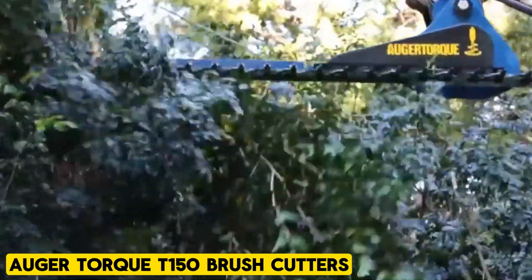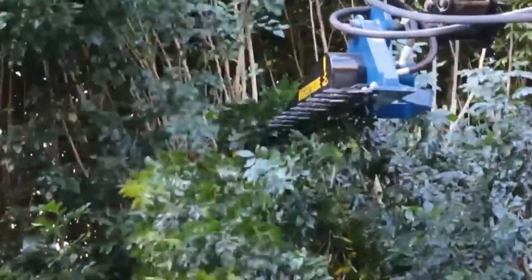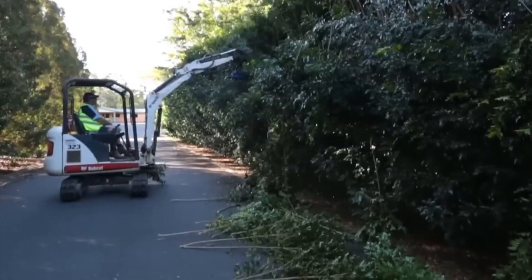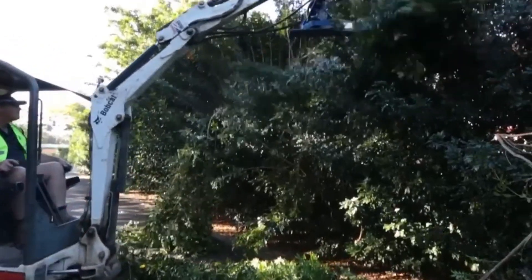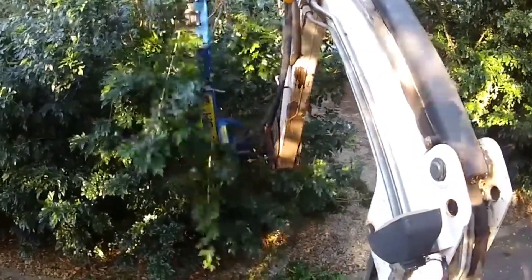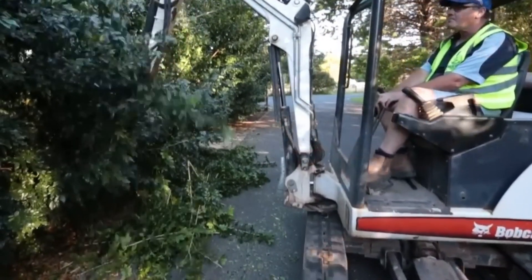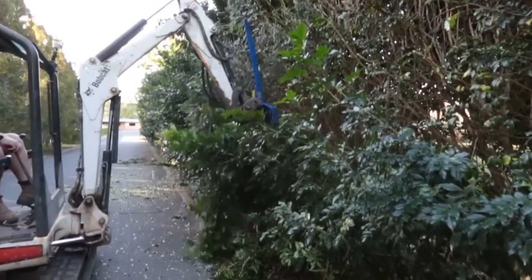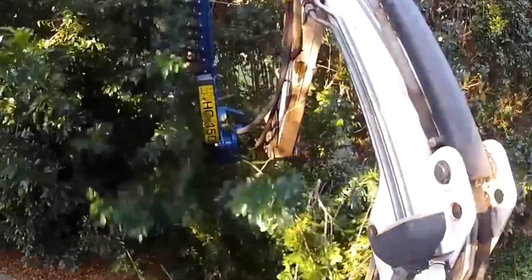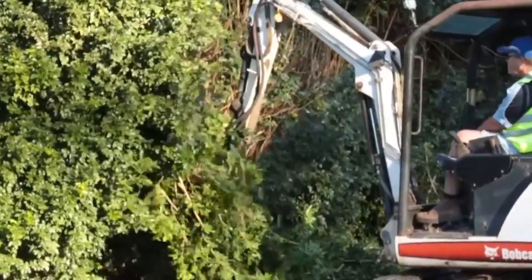Augur Torque Brush Cutters, tailored for excavators ranging from 1.5 to 8 tons, feature a new mounting frame design enabling swift switching between left-handed and right-handed cutting. With a 4.9-foot cutting deck and an additional 3.2-foot extension, it offers a full 8.2 feet of trimming capability, allowing for the cutting of branches up to 1.57 inches thick depending on the material. The trimmer is highly durable, facilitating easy replacement of damaged tines, and requires low maintenance while ensuring neat, accurate, and tidy trimming of vegetation.